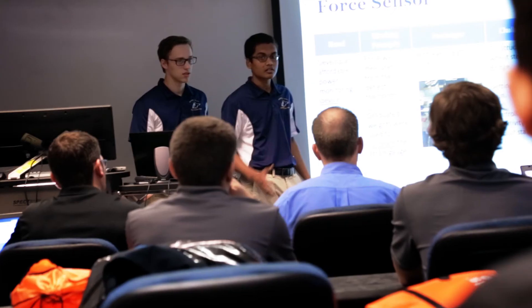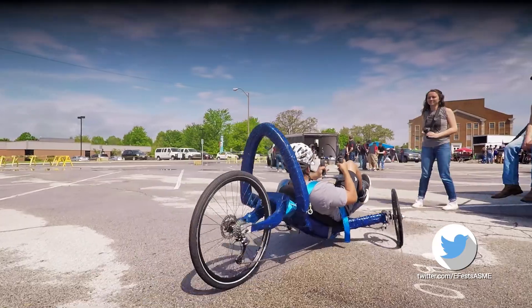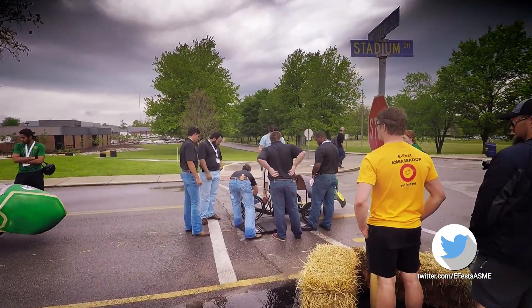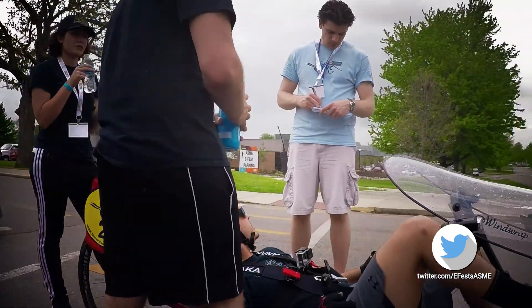These vehicles are designed by engineering students. They're also built by engineering students. So we have to make sure that what they build is actually safe to run in the competition. They have to go through a series of challenges — first, they have to have a visual inspection done by one of our safety judges.